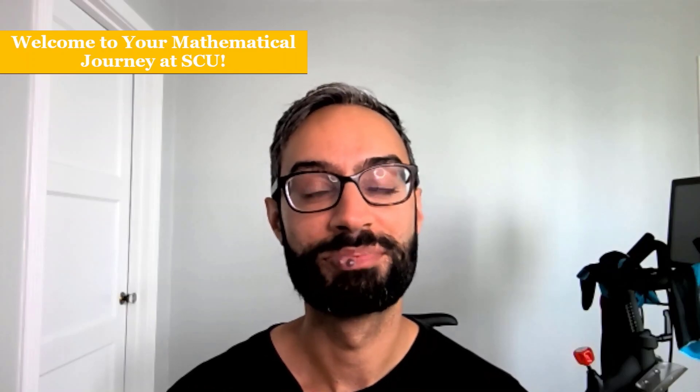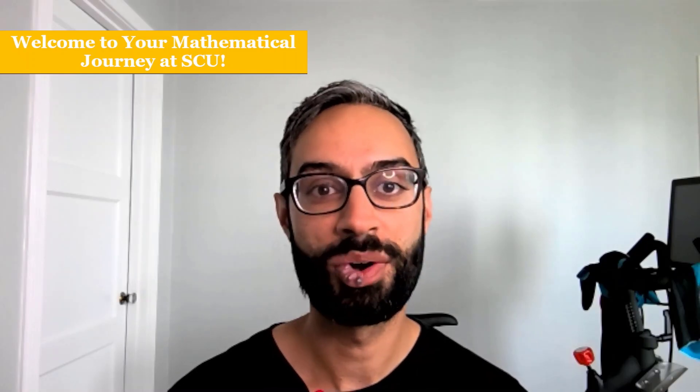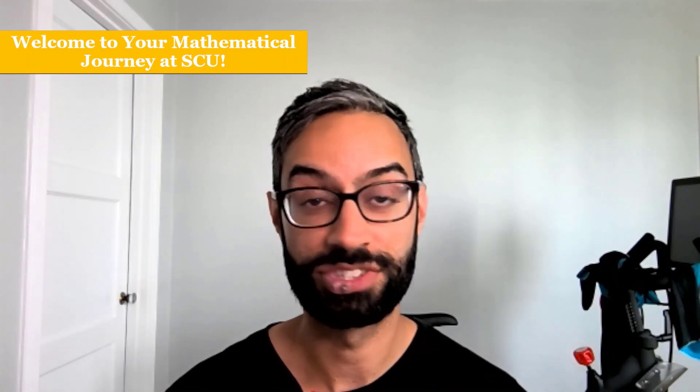Welcome to Santa Clara University. My name is Lavrit and I teach math here at SCU. In this video, I'll discuss our Calculus Readiness Exam, or CRE.